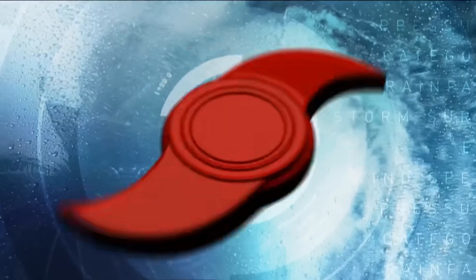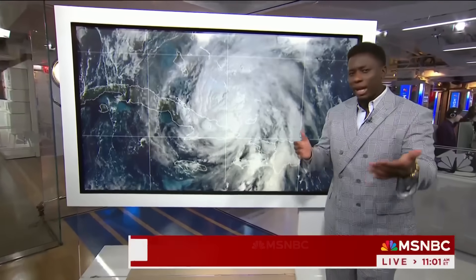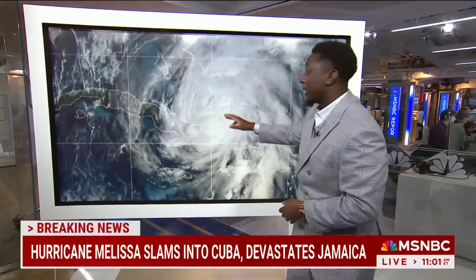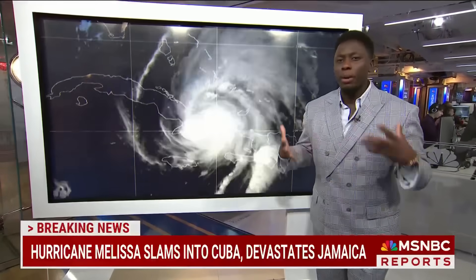Let's get right to MSNBC climate reporter Moses Small and hurricane specialist and WTVJ meteorologist John Morales. Moses, we just got an update. What's the latest on the storm's strength and its path? Yeah, Ana, we got an update from the National Hurricane Center literally just two minutes ago. The storm is still Category 2, wind speed 100 miles per hour. The center of that storm is now offshore from Cuba and heading towards the Bahamas. It made landfall in southeastern Cuba at about 3 this morning eastern time, and it is still a dangerous, powerful storm.